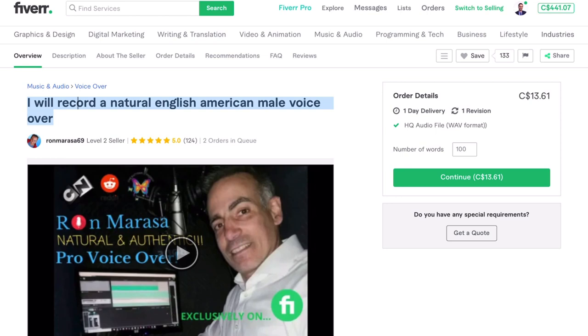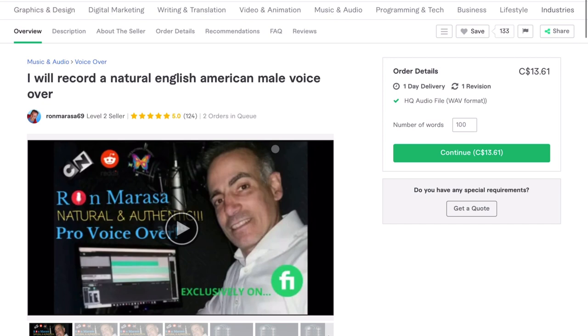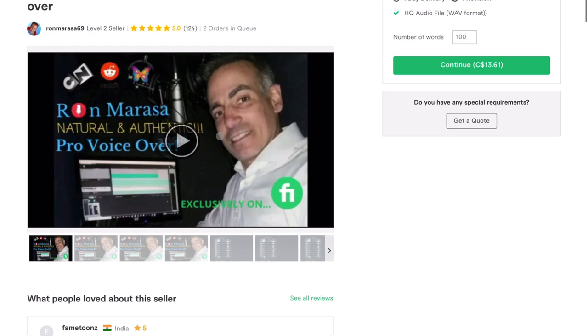Clicking into the gig — 'I will record a natural English American male voiceover.' I think that's a pretty good subject line because it uses a lot of keywords. He hits on 'English American voiceover,' he hits on 'male,' and he hits on 'voiceover' keywords. That's probably pretty good. It seems like he's got two orders in the queue, so it's working. I haven't done a ton of research on the voiceover space but at first glance it looks like he's done a good job picking a subject line.